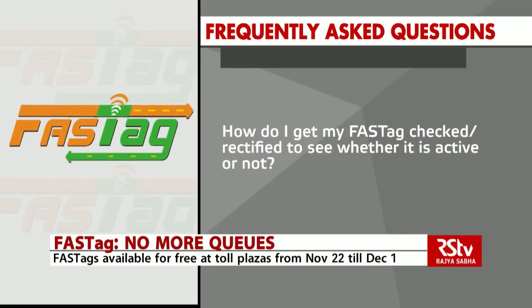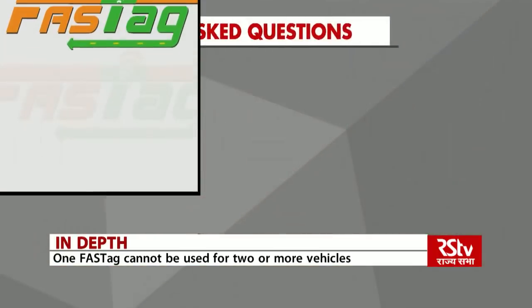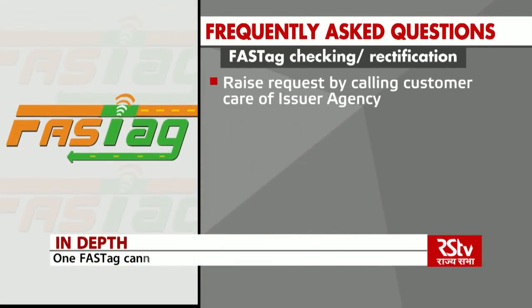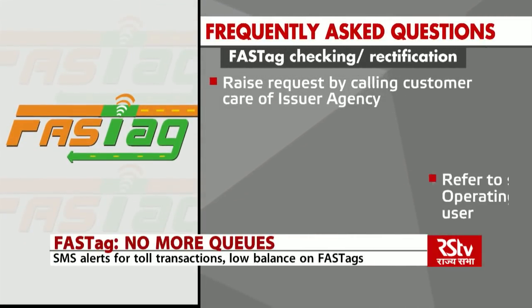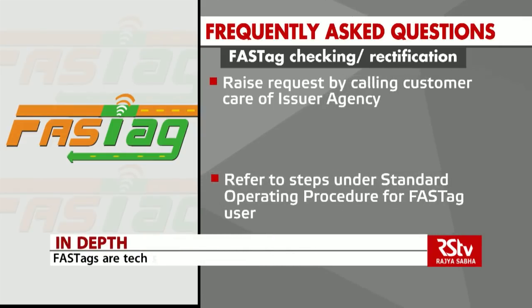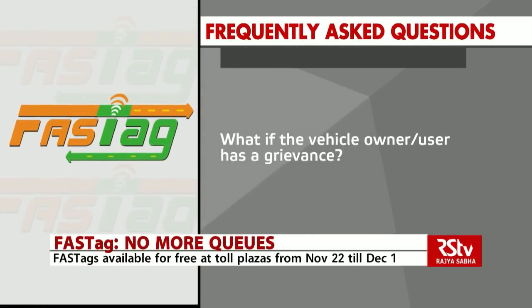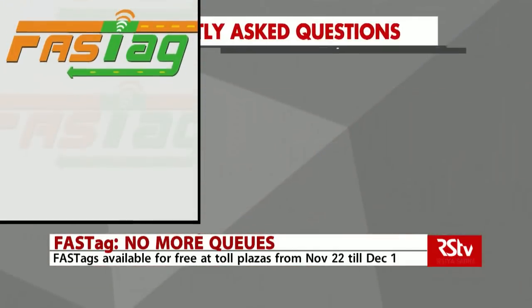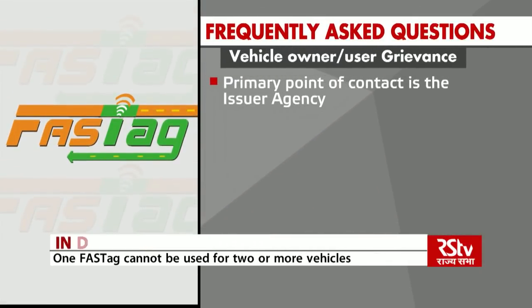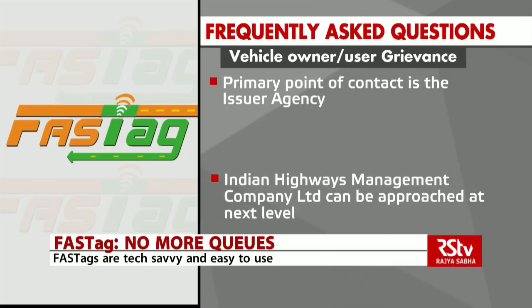How do I get my FASTag checked or rectified to see whether it is active or not? A customer can raise a request by calling the customer care of the respective issuer agency or refer to steps under the standard operating procedure for FASTag users. If the vehicle owner or user has a grievance, the primary point of contact is the issuer agency, contact details for which will be shared at the time of FASTag issuance. Indian Highways Management Company Limited can be approached at the next level.